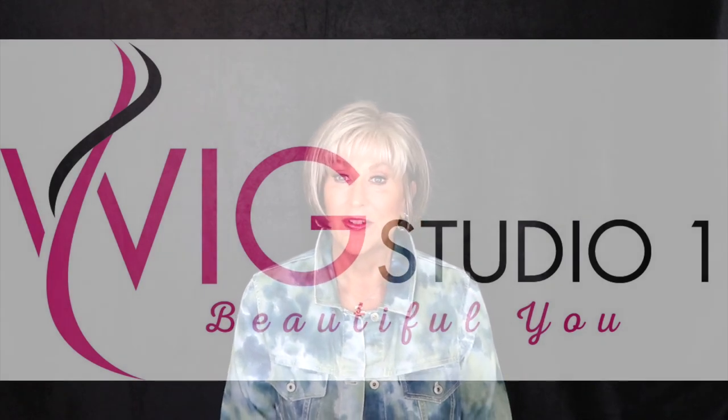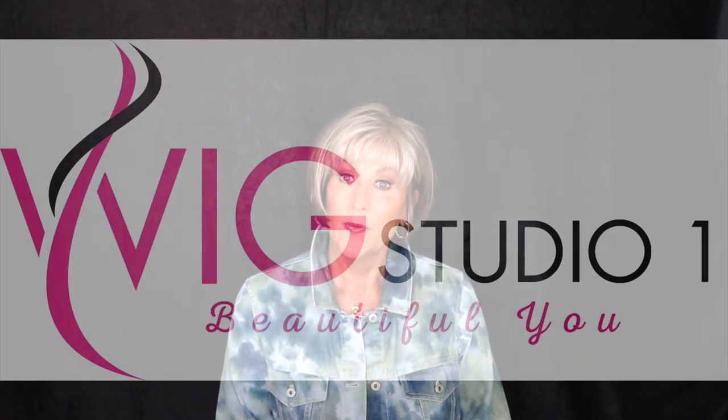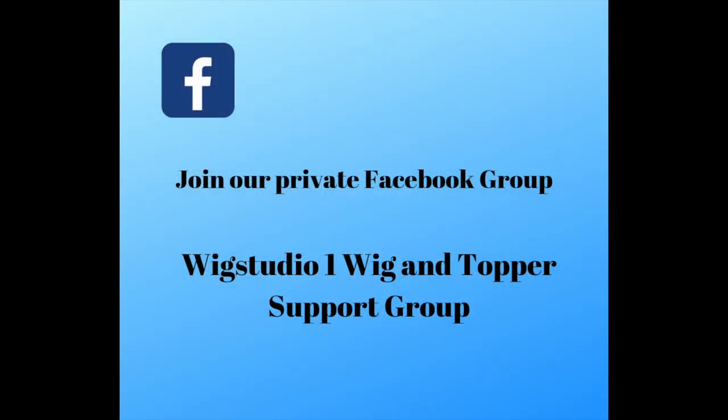I also want to remind you of our Facebook group, Wig Studio One Wig and Topper Support Group. I think we have around 5,800 women in that group now, so be sure to go over there and join us. It's a private Facebook group — we have live educational videos, lots of pictures, and lots of good conversations about wigs.